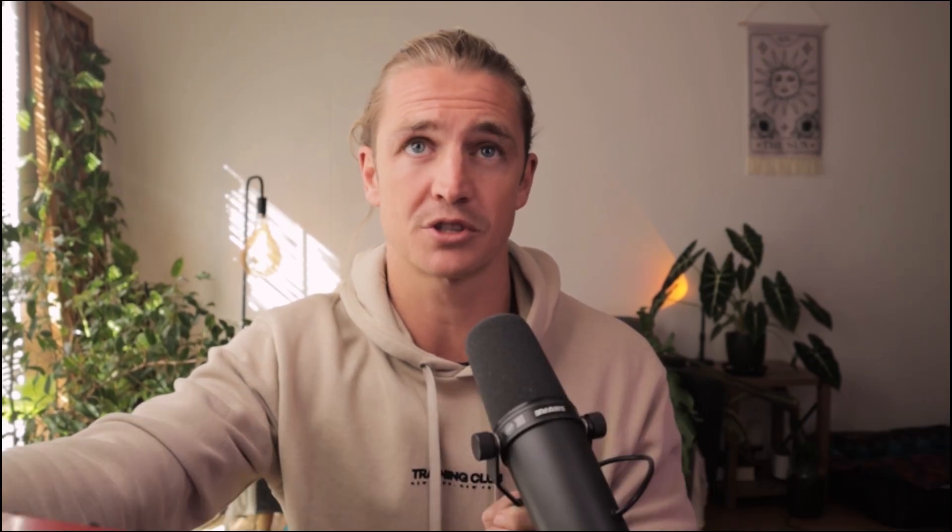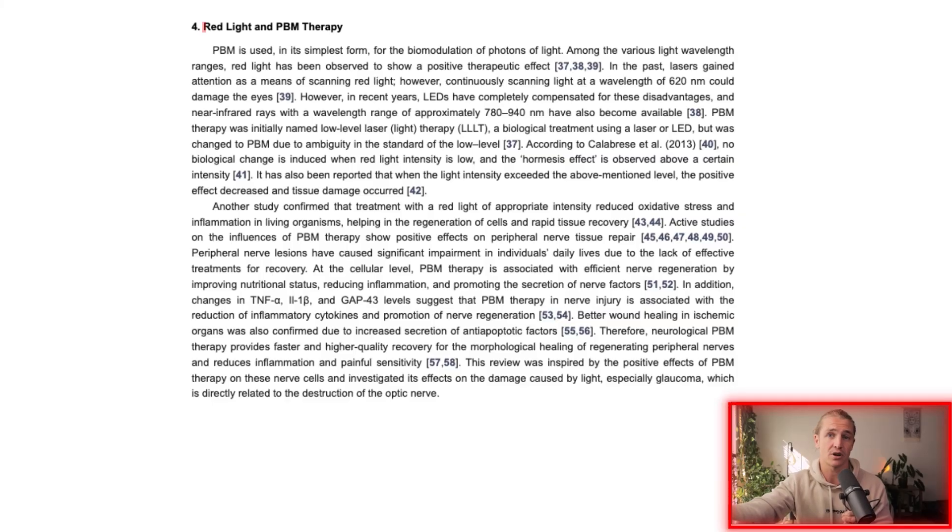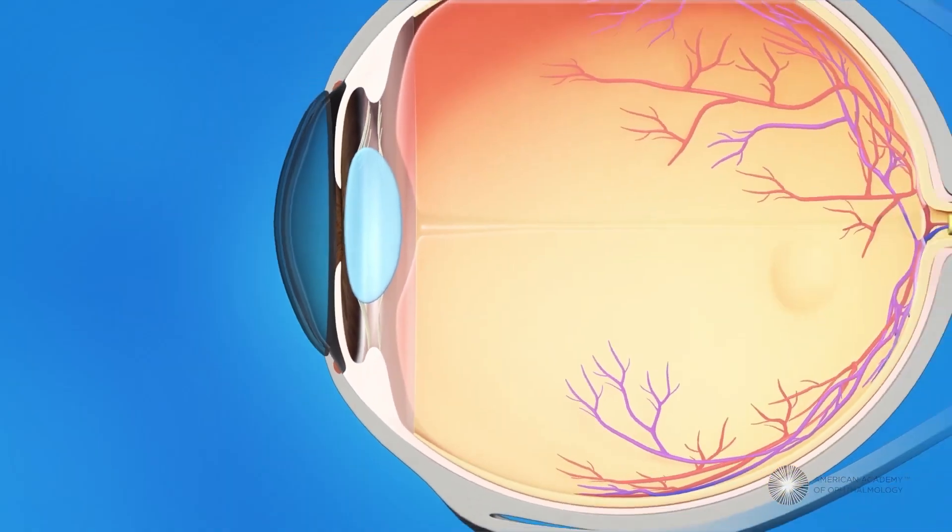Going into the full article, there are studies I want to reference quickly. There's a whole section on blue light and its effects on the eye — very worth reading if you're not already minimizing blue light exposure. You can use blue blocker glasses or software apps to help. Looking at red light therapy and eye health, the article states that active studies on the influences of photobiomodulation show positive effects on peripheral nerve regeneration, with six studies referenced. Since glaucoma is a nerve-related issue — the nerve innervating the eye is damaged — this is directly relevant.